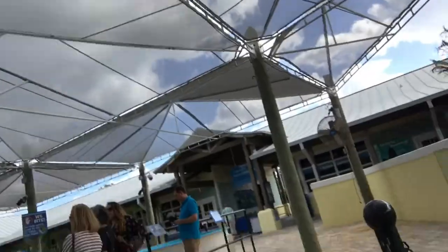Where's his name? Is his name on this? It's Lily right here. Oh my gosh, he's 229.20 pounds. He's really big.